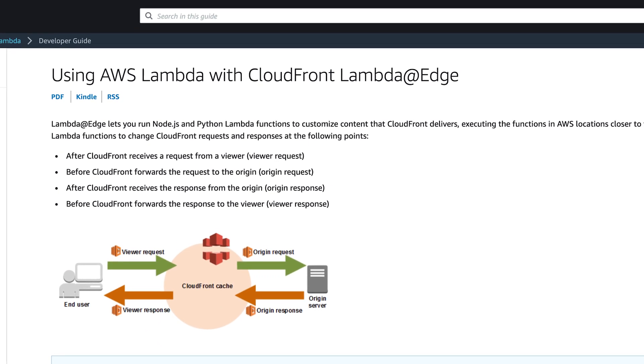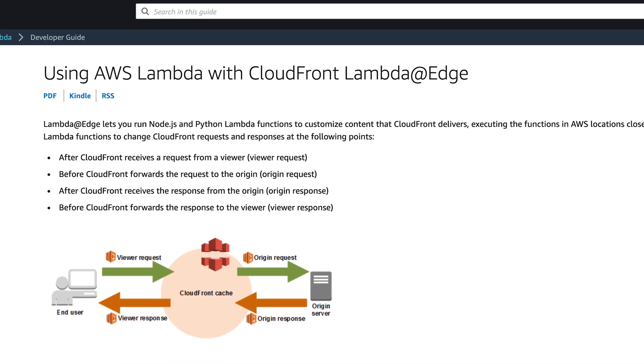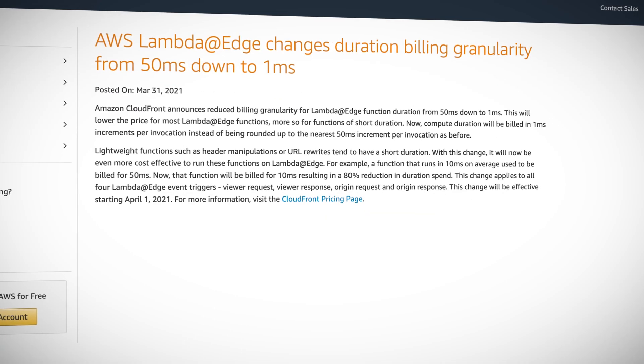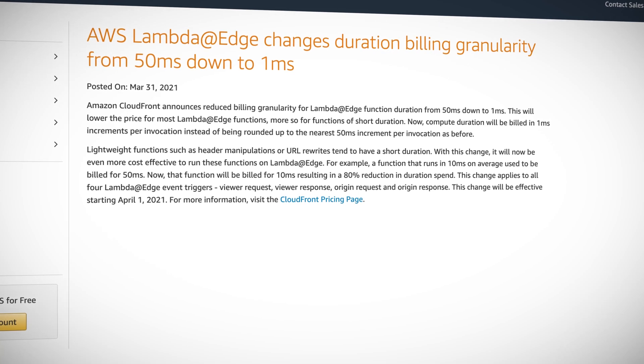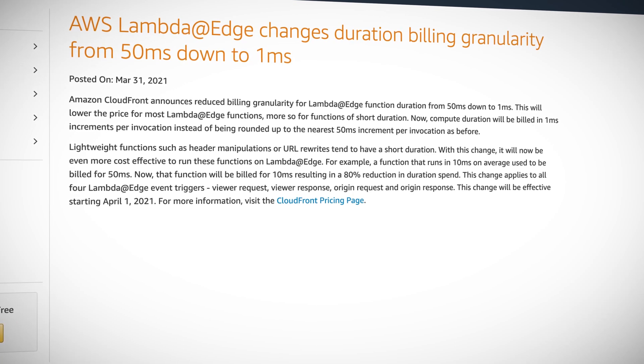AWS Lambda at Edge billing granularity has been reduced substantially from 50 milliseconds down to one millisecond. Lambda at Edge lives out in CloudFront land and can do some pretty cool stuff, like rewrite a URL path to a locale-specific website based on the edge location, or dynamically change which content is served up based on the user agent header. These types of tasks are usually simple and quick, so smaller billing granularity means you're now only paying per millisecond rather than per 50 milliseconds. While this might seem like a tiny improvement, it can really add up if you're a high-volume site.